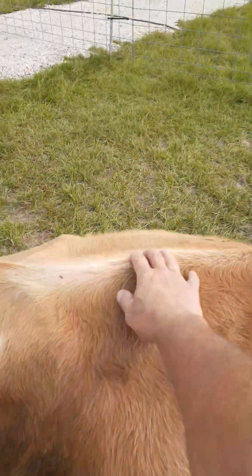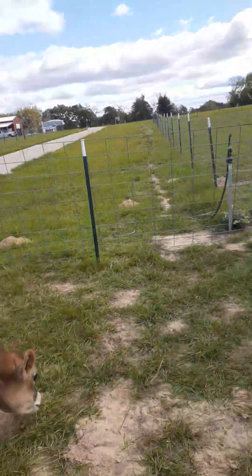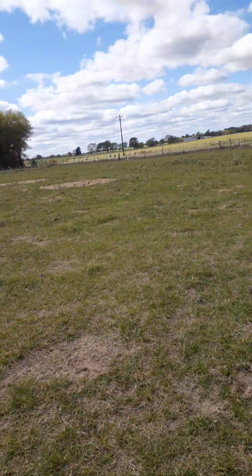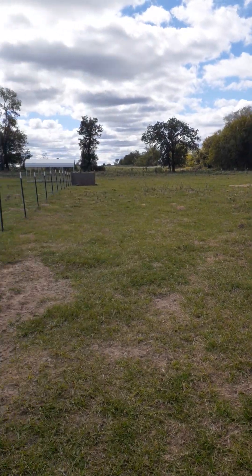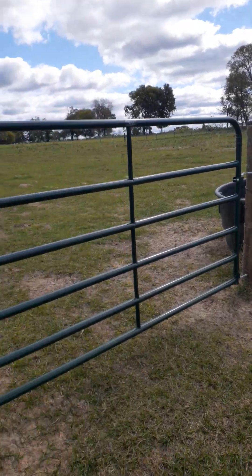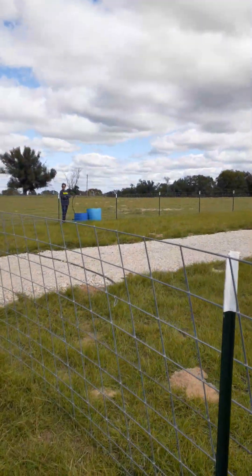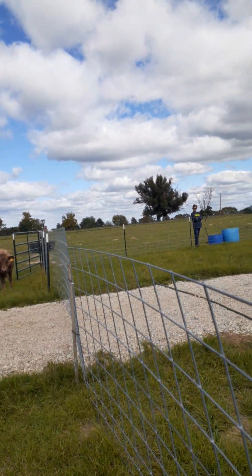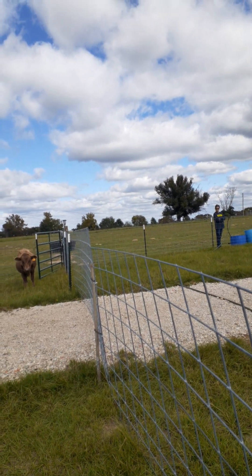We are trying to determine whether we want to move the cows into this pasture over here. It could grow a little more. What we might do is come down and move a round bale into here for them, and leave them over there. Let them stomp that seed in for a little bit.